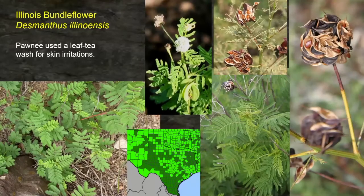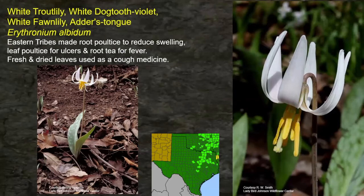Illinois Bundleflower — one of our really good premier wildlife plants. Deer love to eat this plant, cattle eat it, and wild game birds and songbirds of all kinds eat the seeds. What we know as a very desirable forage and wildlife plant, the Pawnee used a leaf tea wash for skin irritations. That would be something easy to try. You can find Illinois Bundleflower on roadsides and bar ditches. This distribution map shows it pretty common up and down the Blackland Prairie, Post Oak Savanna, and into East Texas.